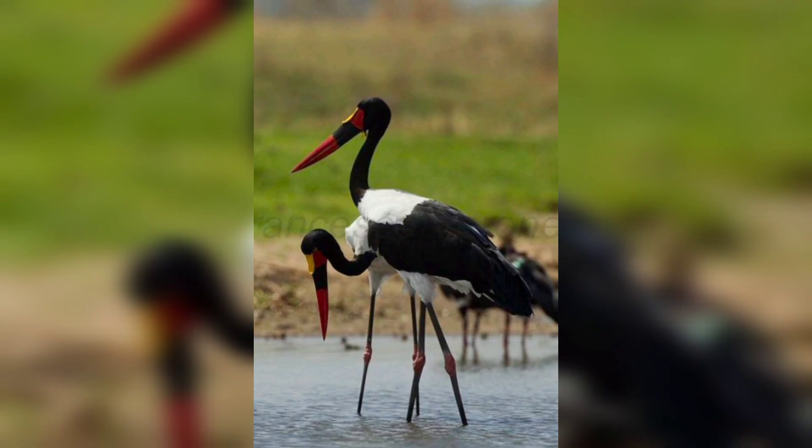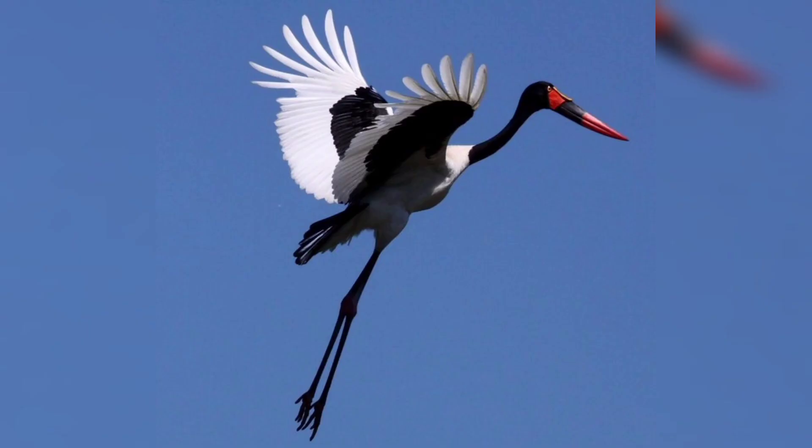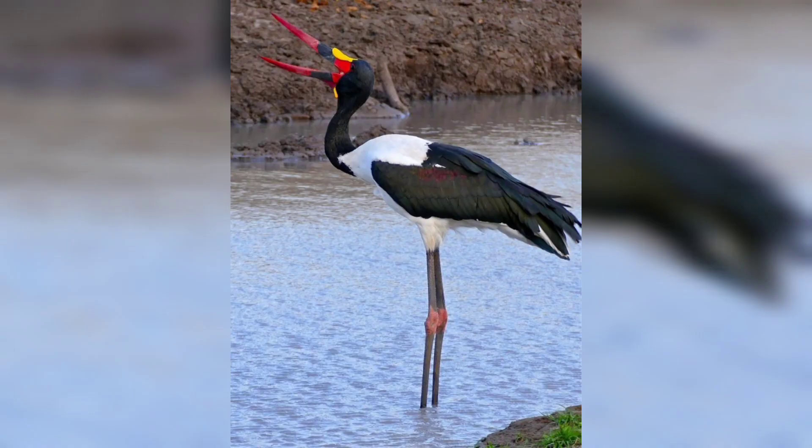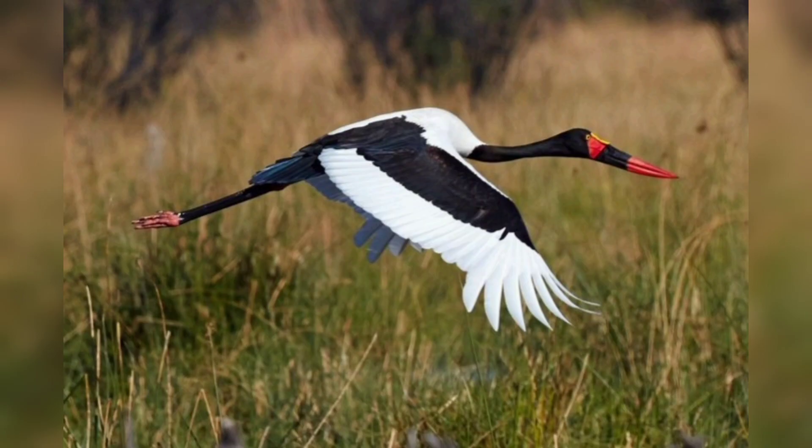The Saddlebill Stork is a very impressive bird — easily recognizable by its long legs, long neck, and of course its striking bill. The bill is actually quite elegant, with a deep red saddle on the top.